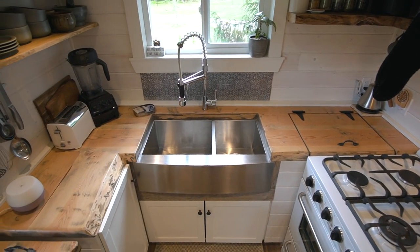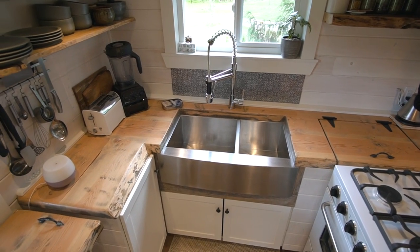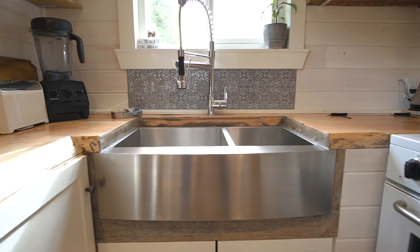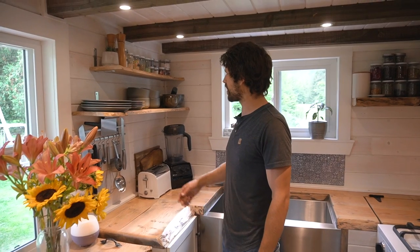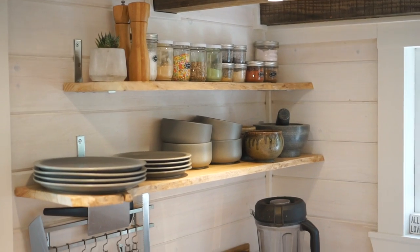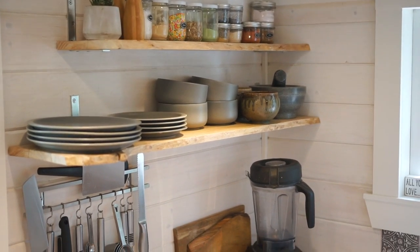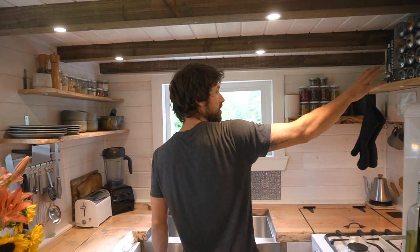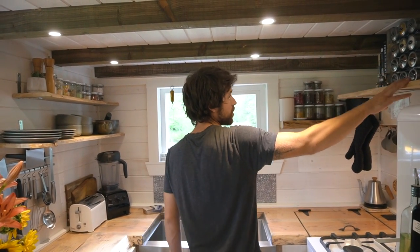We were gifted a whole bunch of barn board, which you can kind of see as accents throughout the house. We used it for veneer and for trim. We did open shelving for basically all of our upper cabinets to keep it looking open in here. We did open shelves here, and we also turned our range hood into an open shelf.